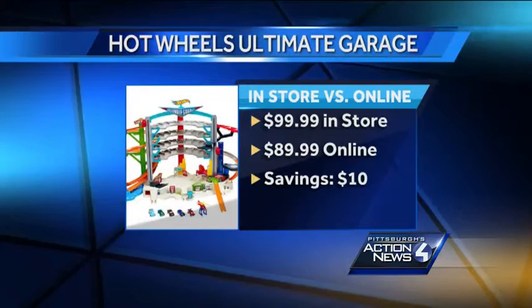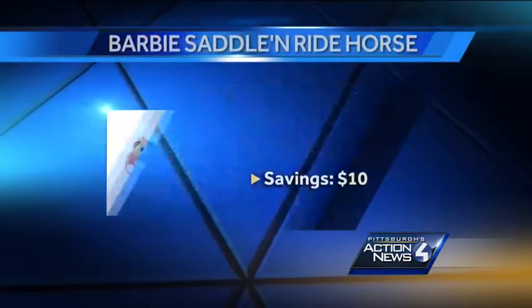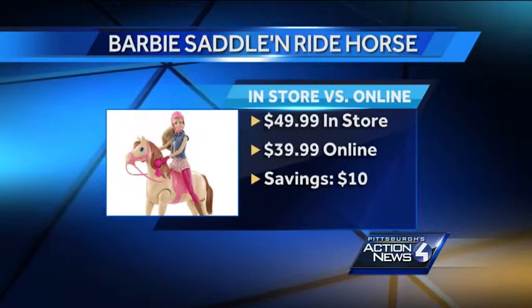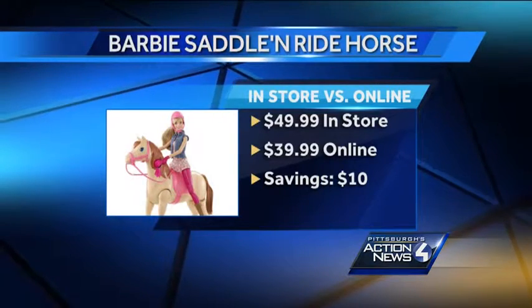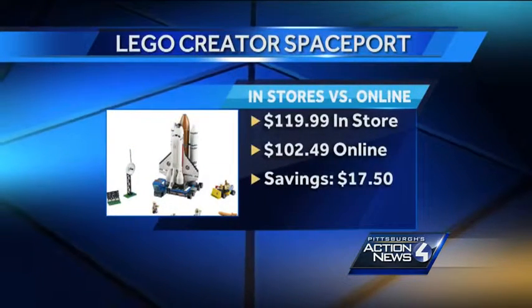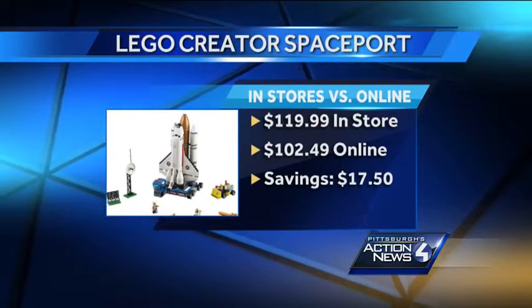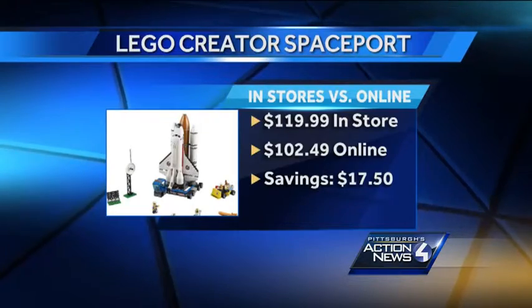The Hot Wheels Ultimate Auto Garage is a full $10 cheaper online. So is the Barbie Saddle and Ride Horse — it was $49.99 in the store, but as of today $39.99 on the Toys R Us website. And the Lego Creator Spaceport is $17 cheaper.